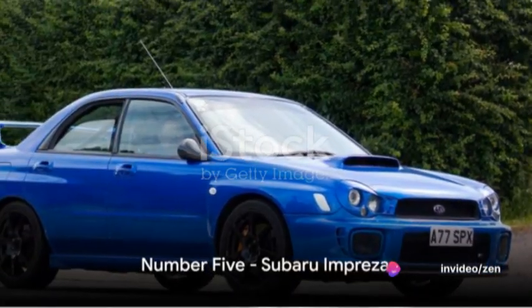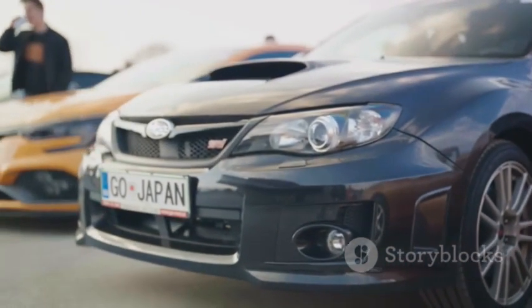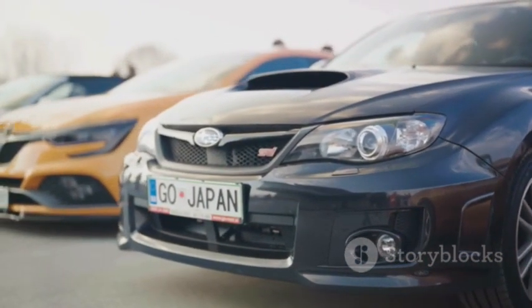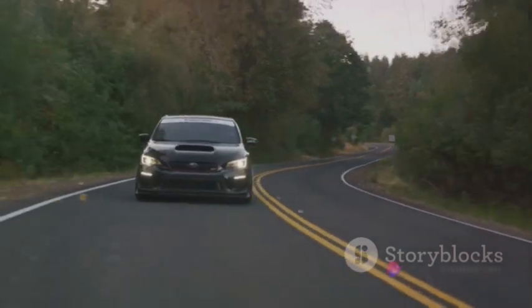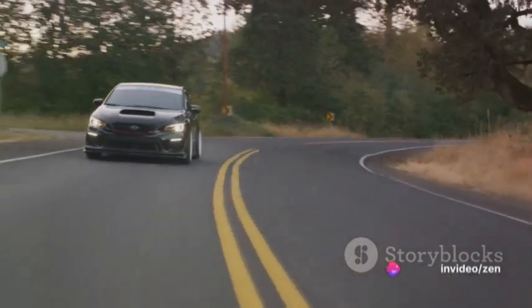Halfway through our list at number 5, the Subaru Impreza shines. This vehicle's 2.0-liter engine is a crowd-pleaser. The standard all-wheel drive adds a layer of versatility, making it an excellent choice for teenagers. It blends thrill-filled driving with safety.